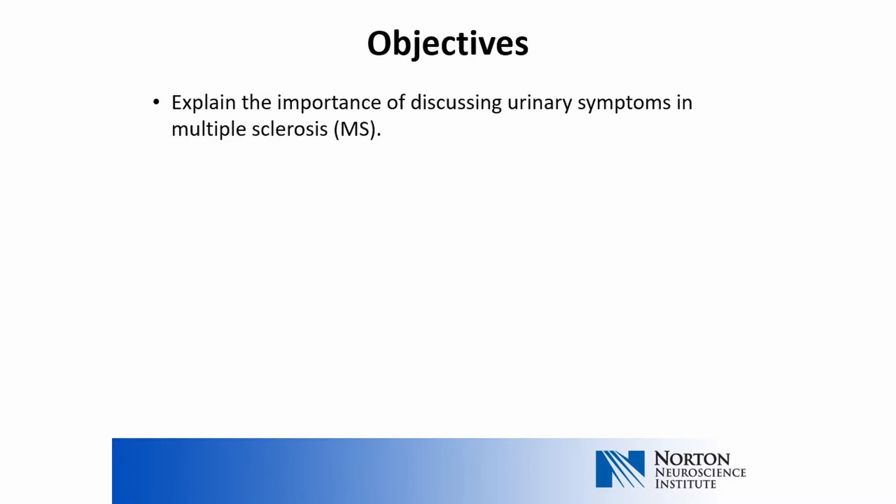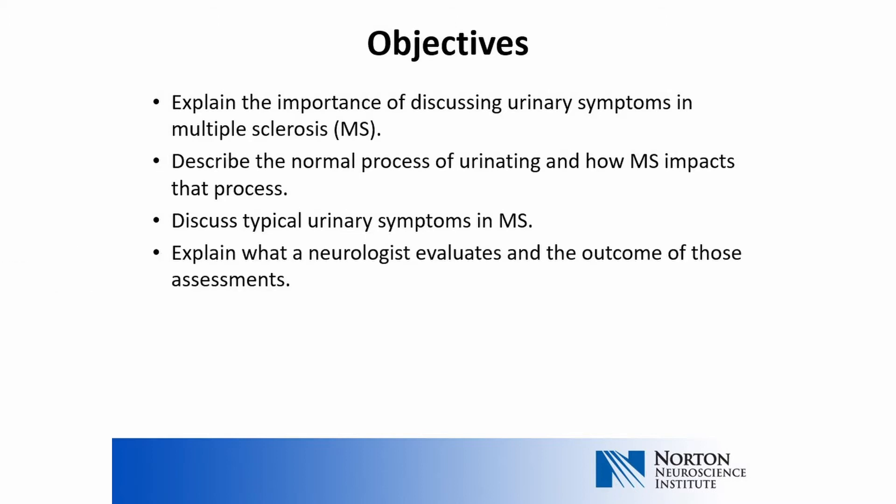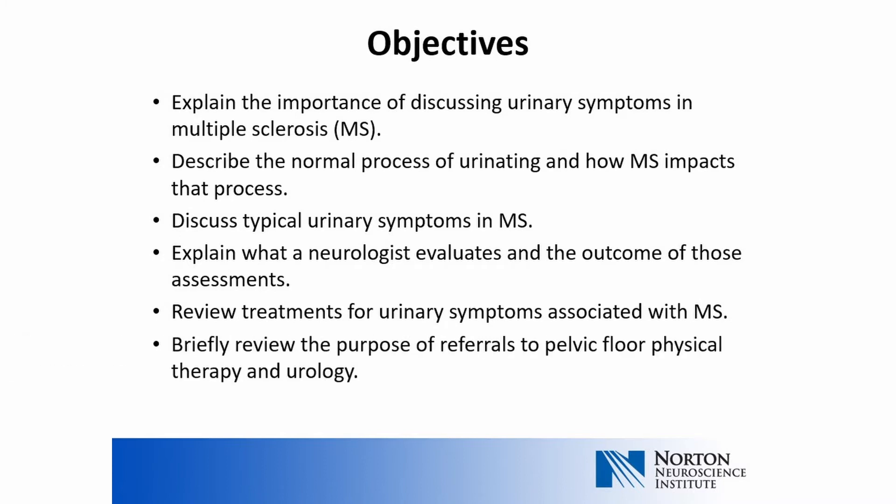Multiple sclerosis can have a multitude of symptoms, but one of the most common is bladder issues. Today, we will talk about how it's important to discuss these symptoms with a neurologist. We will describe the normal process of urinating and the most common ways MS impacts this process. We will also highlight typical urinary symptoms experienced by those with MS, how a neurologist assesses this problem, and review treatments for bladder problems and why referrals are made to urology and physical therapy specialists.